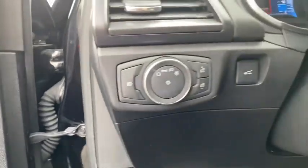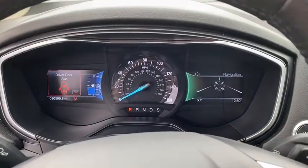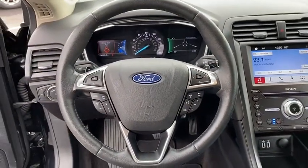CD player, security system, compass, rear window defroster, heated steering wheel, trip computer, heated front seats, power windows, overhead console, tachometer, and panic alarm.